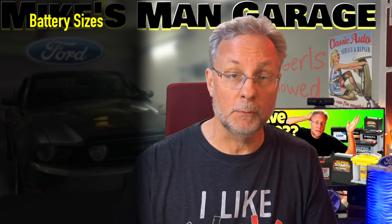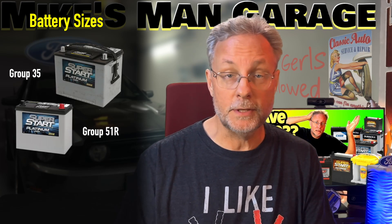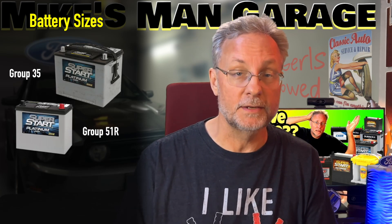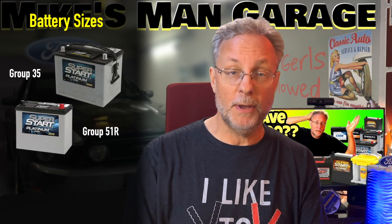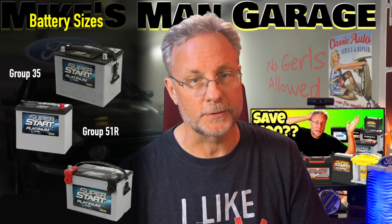Batteries will have codes on them. The Mazda is a Group 35 and the Civic is a 51R. Consider these codes as simply battery size, same as AA, AAA, or C battery. Car batteries have a lot of shapes and different post placements, so there are a lot of different sizes.